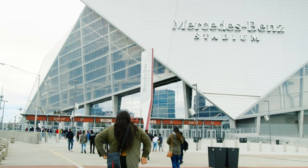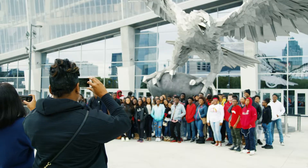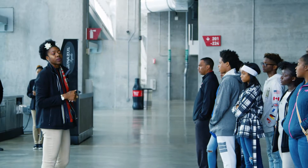We are at Mercedes-Benz Stadium. Today we have a couple of high school groups here that are taking our STEAM tour, which is science, technology, engineering, art, agriculture, and math, which we have all of those elements here at the stadium and our STEAM tours showcase those.